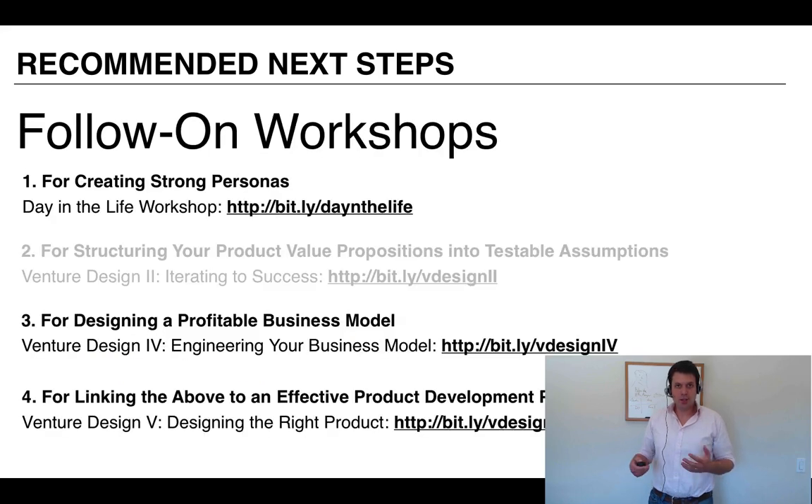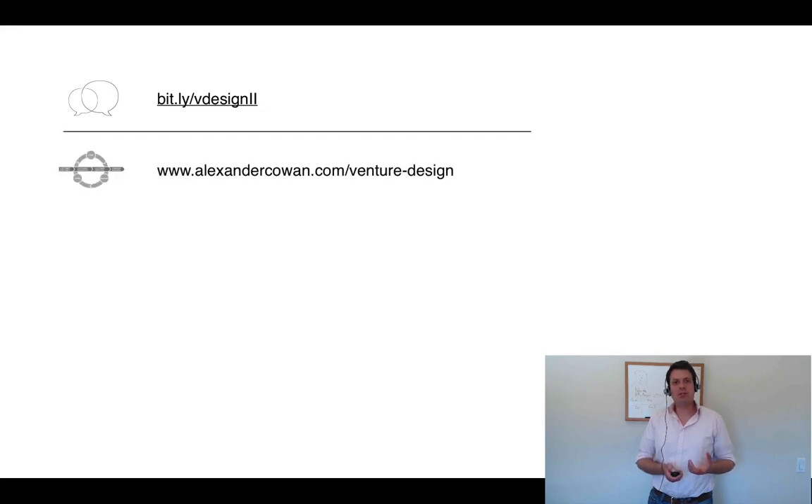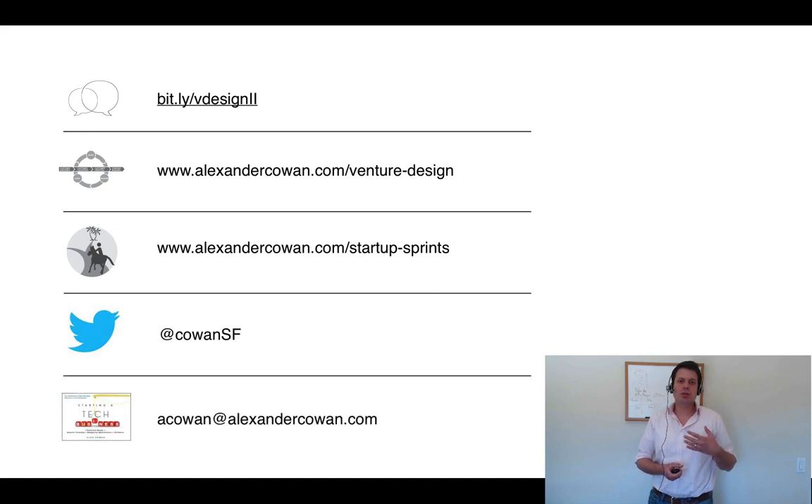In terms of other material available: Venture Design 1 somewhat precedes this in creating strong personas and problem scenarios. There's a workshop that follows this about business models, and another on using these inputs for product development through Agile User Stories — that's Venture Design 5. This is the workshop page for what we just did. The Venture Design material is at AlexanderCowan.com. Startup Sprints is a structured program you can use with your teams. I hope you'll consider using some of these techniques and let me know how it goes. Thanks for joining me.